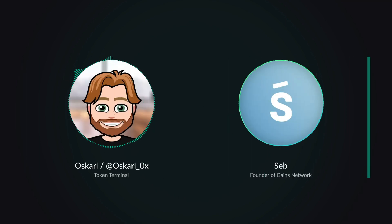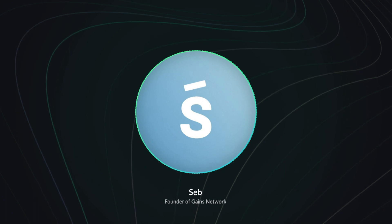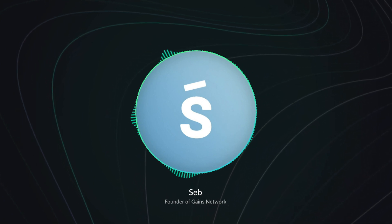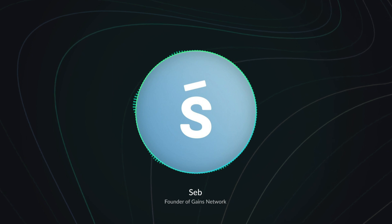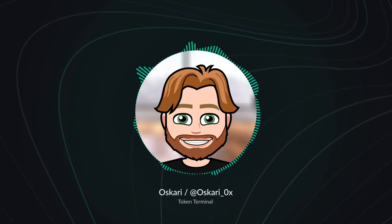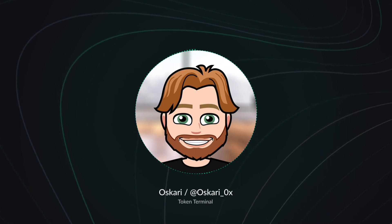Hey Seb, welcome to 50 Minute Fundamentals. It's great to have you on. Now before we start, could you just give a quick introduction to Gains Network for anyone not yet familiar? So Gains Network right now is primarily building G-Trade, a decentralized leveraged trading platform which started on Polygon and we recently deployed on Arbitrum. Can you break down the core features of G-Trade for us?